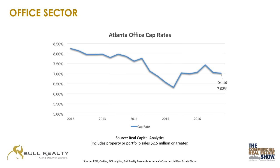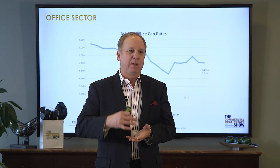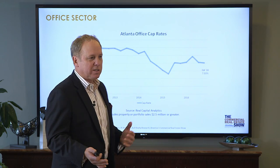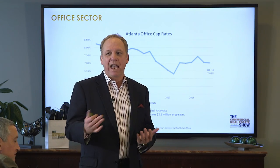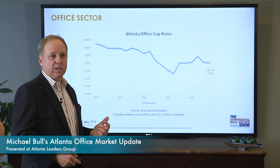Cap rates for office buildings have been trading down from about 8.25% in 2012 to presently about 7%. Keep in mind when looking at cap rates for a market, there needs to be an adjustment based on the mix of Class A, B, or C buildings sold in a given period. But the big story is cap rates are compressing. Institutional investors are now interested in Metro Atlanta because of great growth, they're searching for yield, and more people are interested in buying in Atlanta — the office markets have been hot.